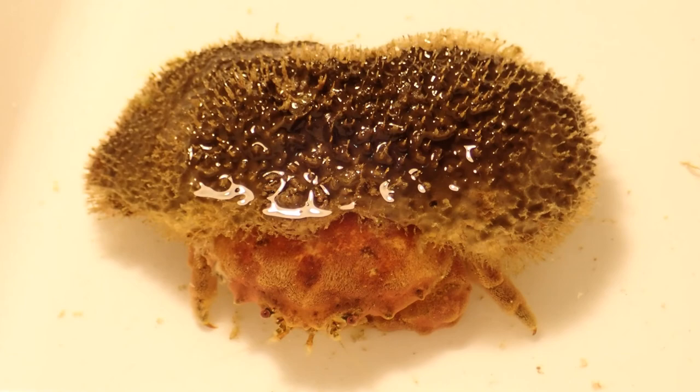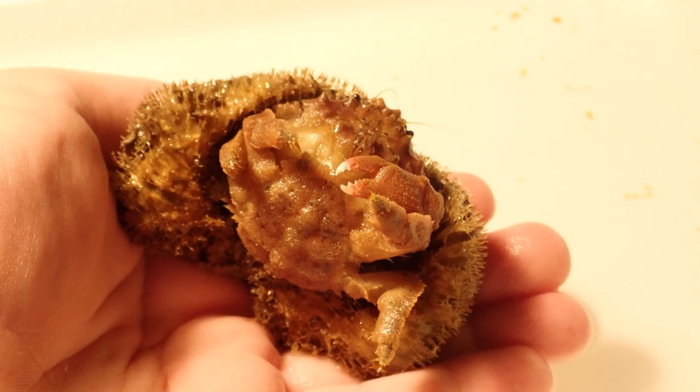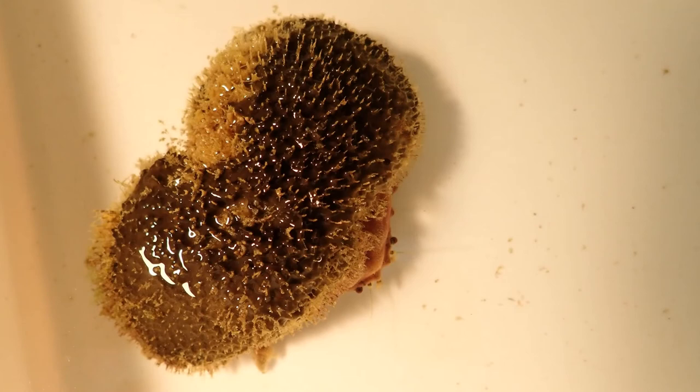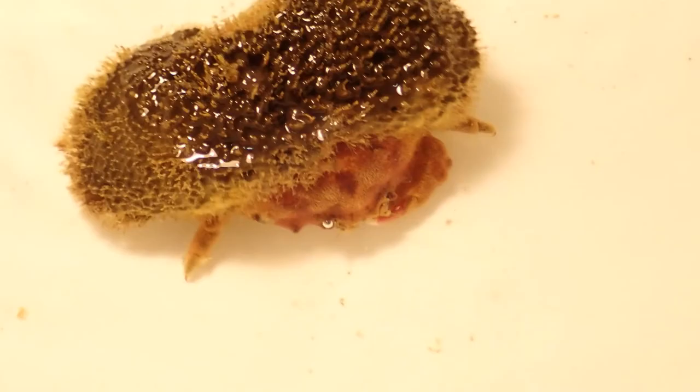But this ingenious little crustacean has taken drastic measures to make sure he stays out of sight and out of mind. The last two pairs of his legs are bent rather awkwardly upwards, in a perfect position for latching onto fragments of a living sponge which the crab has sliced off. When at rest, the crab tucks itself beneath the sponge so that any hungry predators may see nothing but an inedible mass.